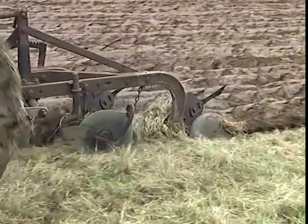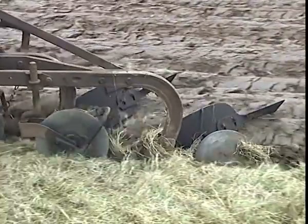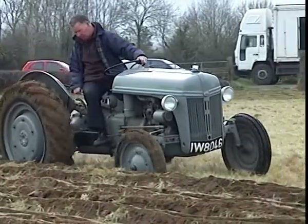It wasn't long before neighbouring farmers too had purchased one, and the days of the horses on farms were soon gone forever.